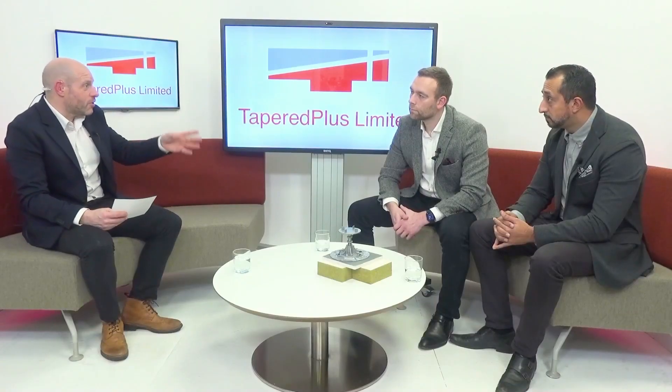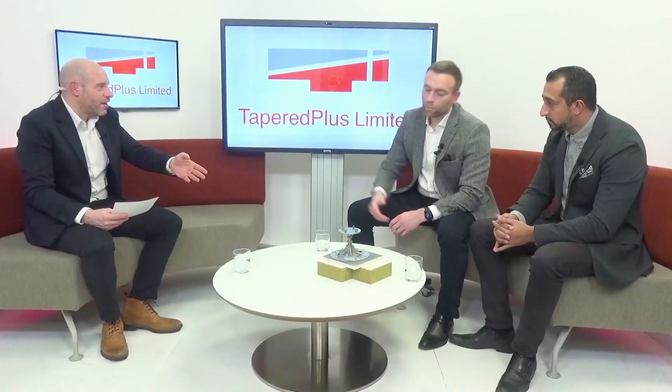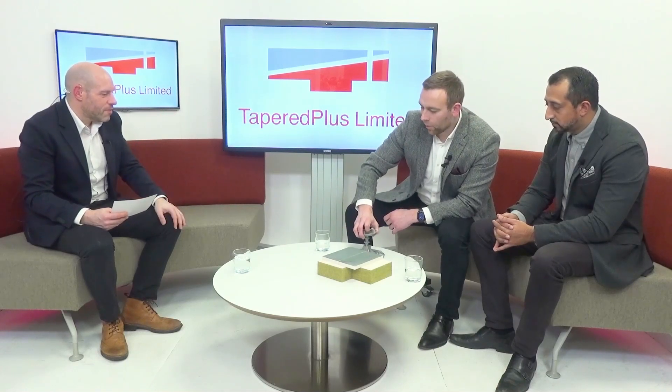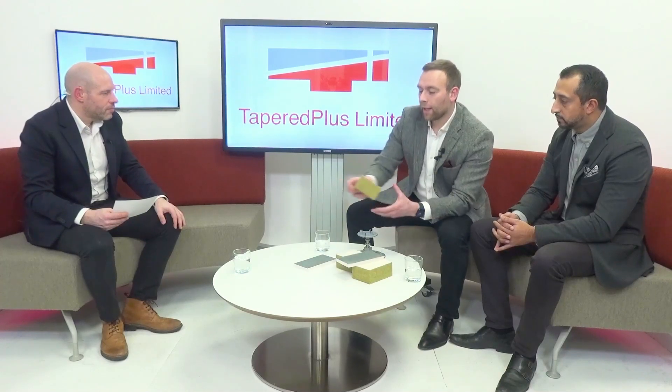Rob, break it down for us — tell us what it is, we've got some in front of us here. So the product at the bottom isn't new to the market, it's called Rockwool Hard Rock and it's dual density — softer on the underside and tougher on the top. It is best in class when it comes to compressive strength, but it does have its limitations.